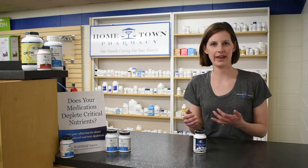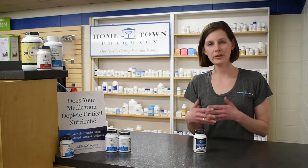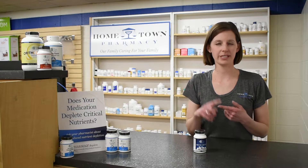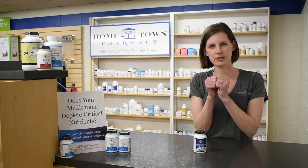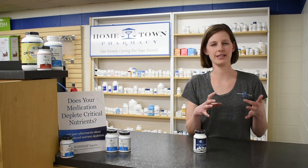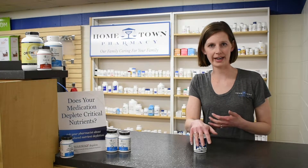Probiotics can be something that get recommended a lot — I recommend them a lot in my pharmacy. When we think about the microbiome, we think of it as having three functions: a protective function, so it displaces pathogens; a structural function, so it helps make sure that the cells are tight together and intact; and metabolic functions, so it's synthesizing vitamins and helping to absorb nutrients.